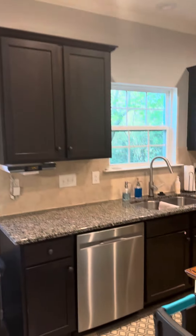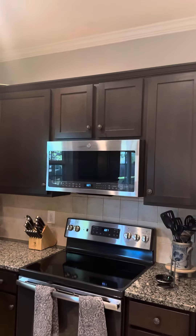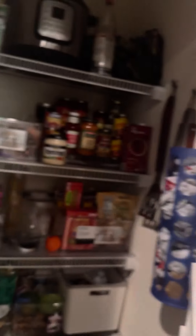The granite countertops, stainless steel appliances. That's a serious microwave up there. And there's a pantry.